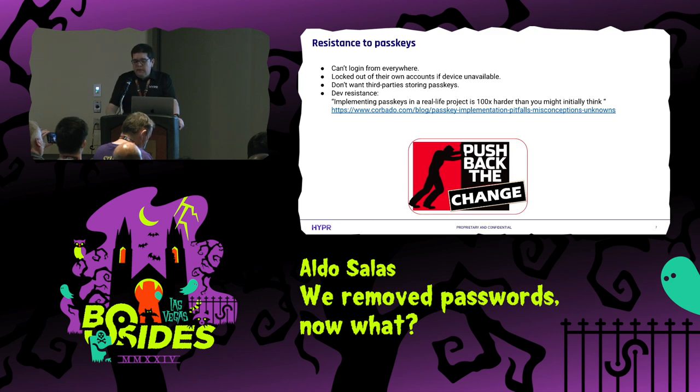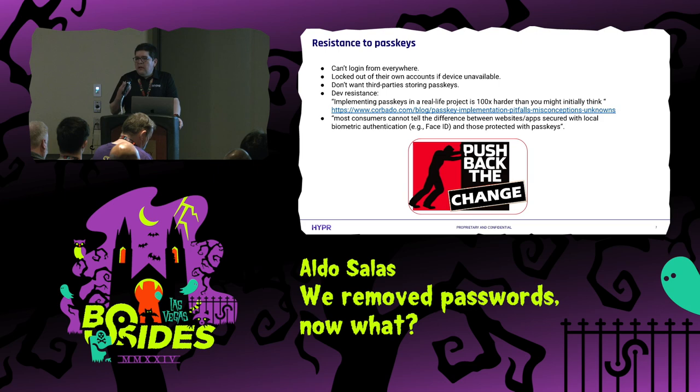We also have developer resistance. A few months ago I ran into this post — I recommend checking it out — from a developer company that mentioned how implementing passkeys is very hard, 100 times harder than they expected. They made some good points. One thing they mentioned is that from the end user's perspective, there's really no difference between using a passkey and using biometrics to unlock a username and password. So users don't have any incentive to move away from passwords to a passkey.